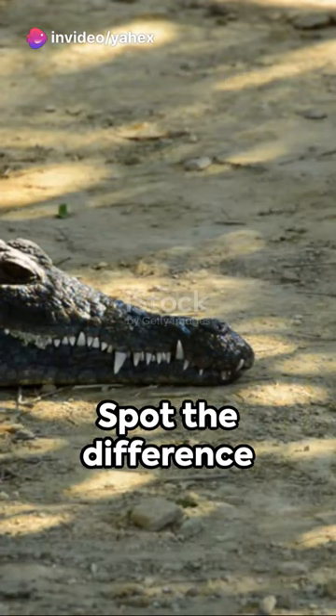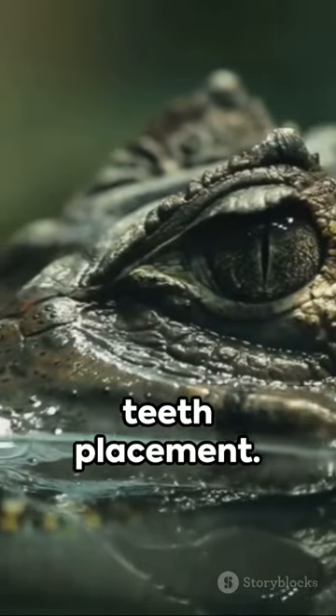Fourth, the alligator and the crocodile. Spot the difference in their snouts and teeth placement.